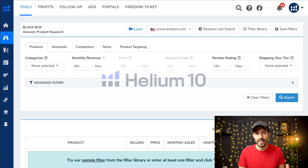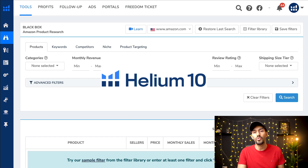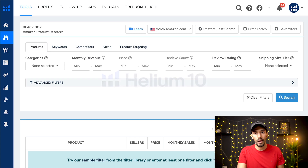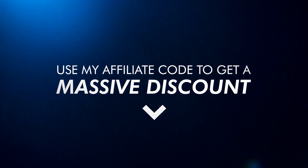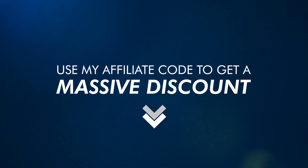Step number one: I'm here on Helium 10. If you haven't downloaded this software, it is the best for Amazon sellers and great value for money — it helps you with product research, creating your listing, running Amazon PPC, follow-up emails, and more. First link in the description: use my affiliate code to get 50% off the first month or further discounts on the product research software.